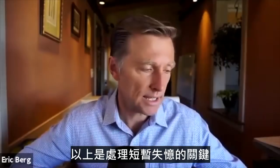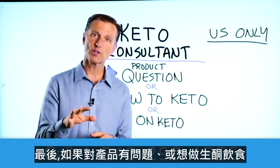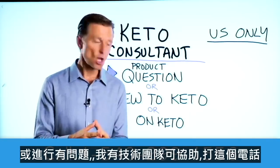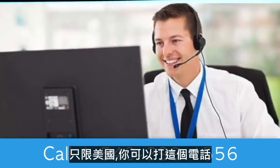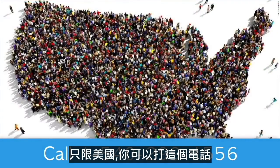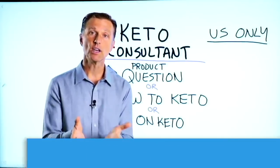All right, guys, there you have it — those are the key things to help you with short-term memory. Before you go, if you have a question about a product, you're new to keto and want to know how to begin, or you're on keto and need to debug because it's not going smoothly, I have a keto consultant standing by to help. This is just for people in the U.S. — I put the number down below so you can call and get some help.